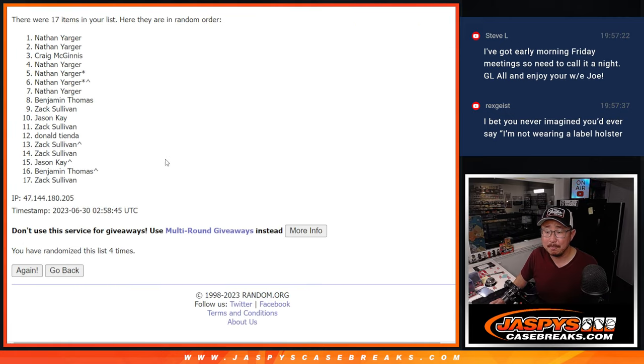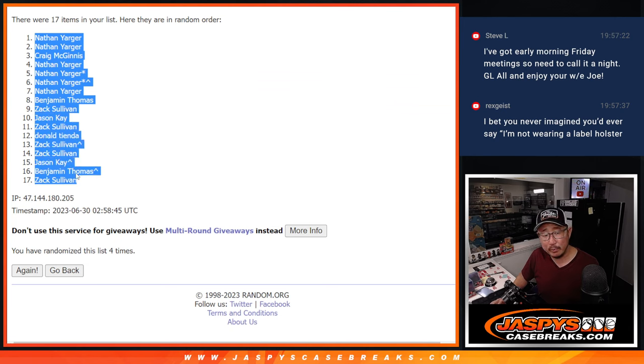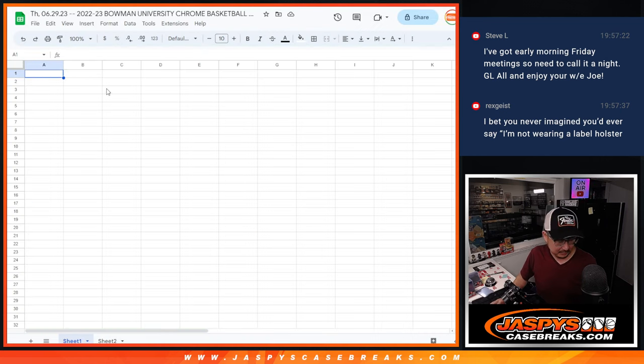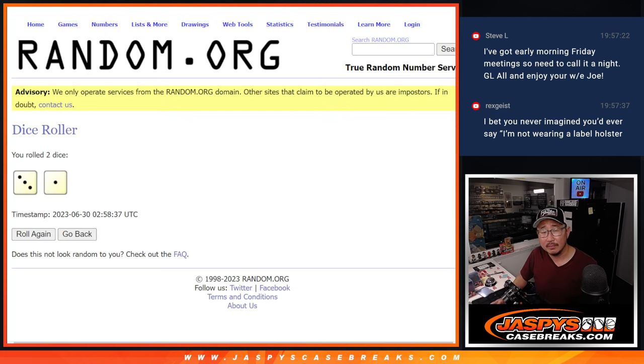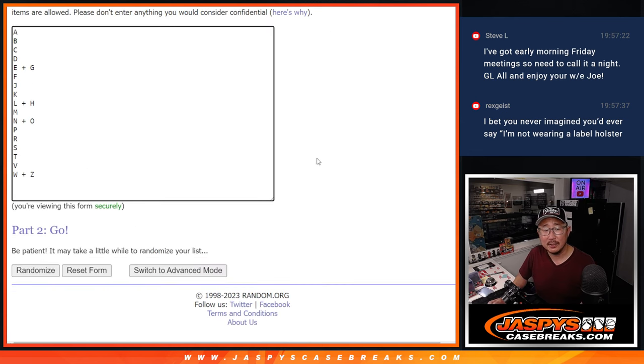Fourth and final time. I have a pretty broad imagination, but I don't think I've ever imagined saying I'm not wearing a label holster. I have asked people what they would think if my entire hand was a water bottle instead of a hand, if people would still be friends with me. The results were mixed. Three and a one, four times for the letters.